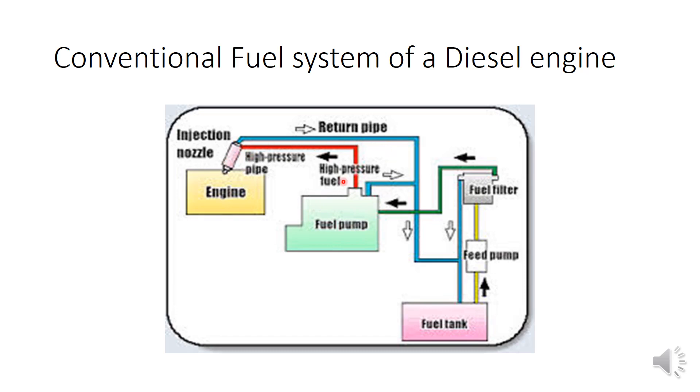Then we have the major high pressure pump which pumps the fuel into the fuel injector. This is the nozzle of that fuel injector and this fuel will be sprayed with very high pressure at the correct time. Some fuel will be returned back because the amount of fuel varies according to load and other conditions, so the excess fuel is returned back to the fuel tank. This is the conventional fuel system of a diesel engine.